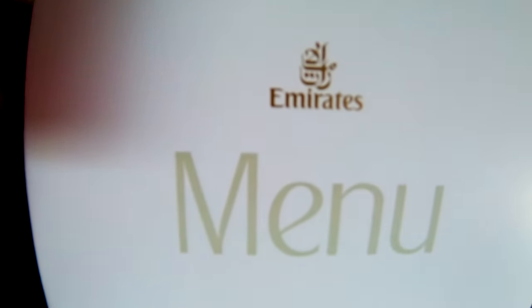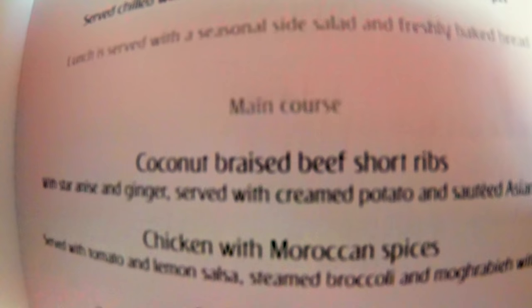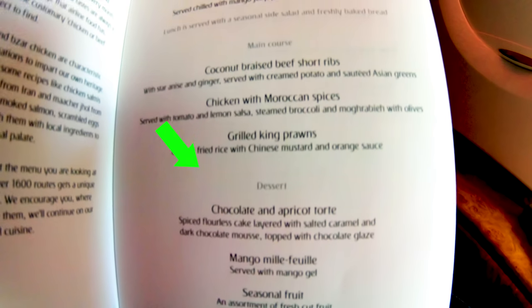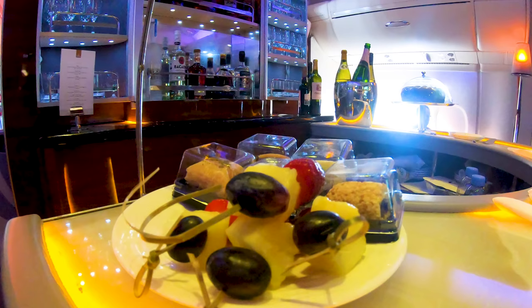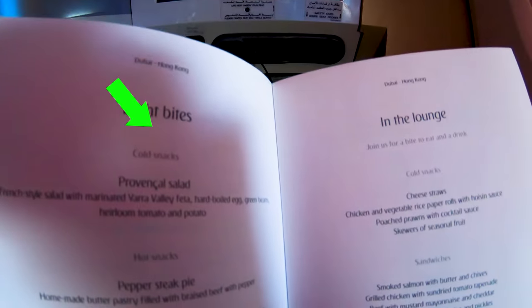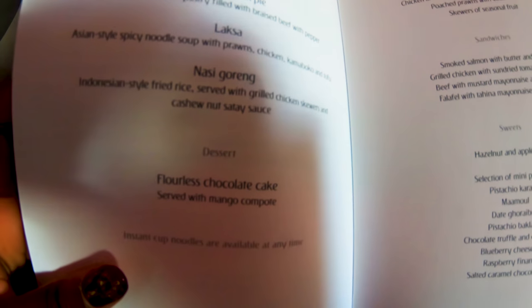After takeoff it was time to check out the food and drinks menu. On the food menu you get a choice of three starters and three main courses, including a local dish of your destination. For example, on this flight my destination was Hong Kong, so the menu included options such as Chinese egg fried rice and sautéed Asian greens. For dessert they also offer three options, and if you're not into sweets you can go for the cheese board with a selection of cheeses from around the world. There's also a section for light bites and hot snacks such as French-style salad or pepper steak pie.